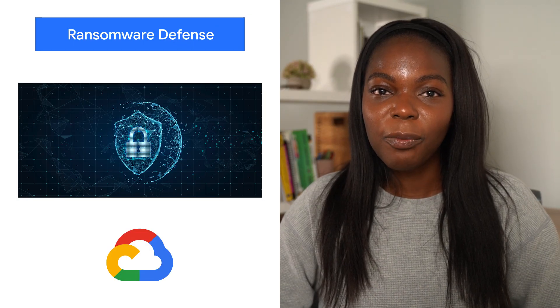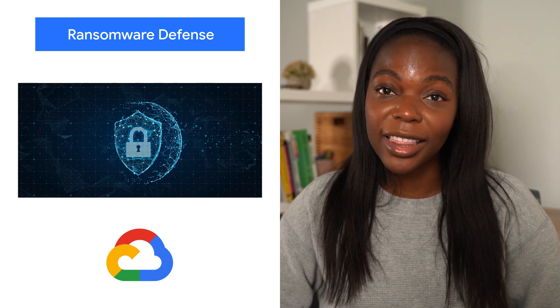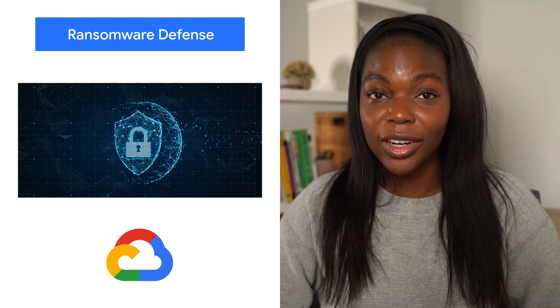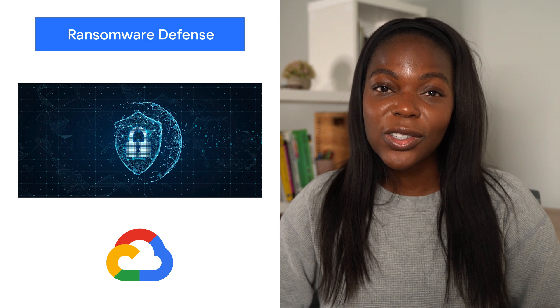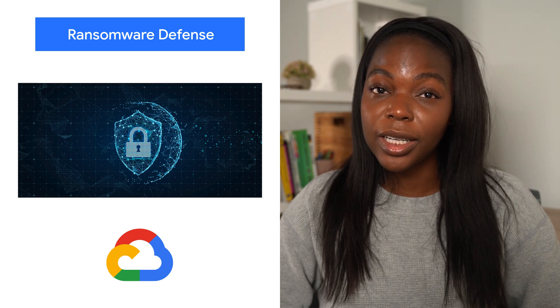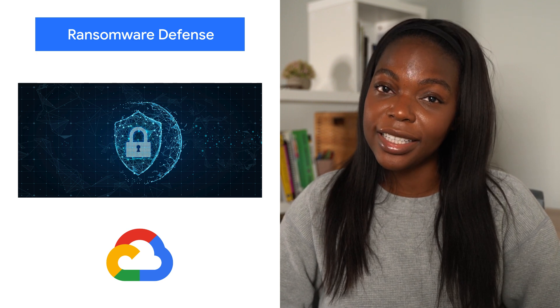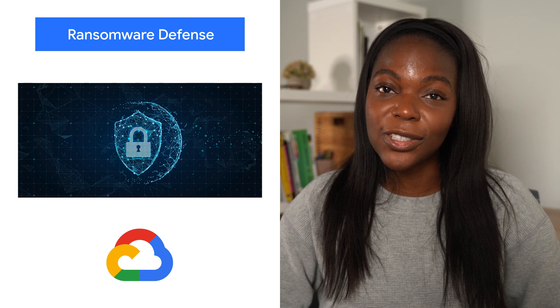Ransomware, a form of malware that encrypts a user's or organization's most important files or data rendering them unreadable, isn't a novel threat in the world of computer security. Our commitment to being the most trusted cloud is an ongoing job, so we've created a post to share guidance on how organizations can increase their resilience to ransomware and how some of our cloud products and services can help.